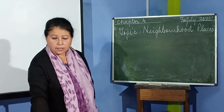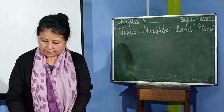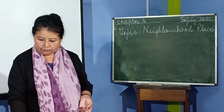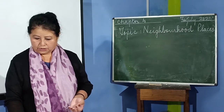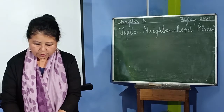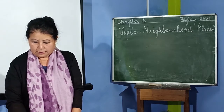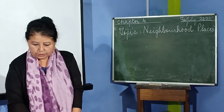Every day we need different things such as milk, bread, eggs, vegetables and fruits. Sometimes we need to buy new clothes, shoes, gifts, books, medicines and other things. When we fall sick we need a doctor. Children need to go to school. Every good neighbourhood has different places where we can get things we need. In class 1 we learnt about some of these places. Now let us find out more about these places.